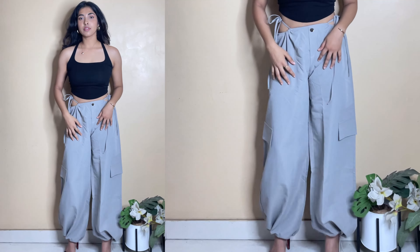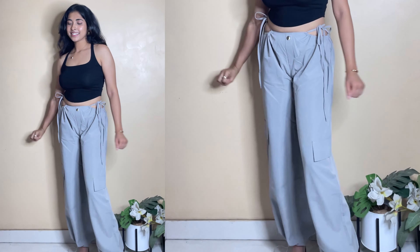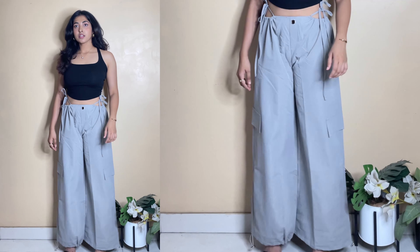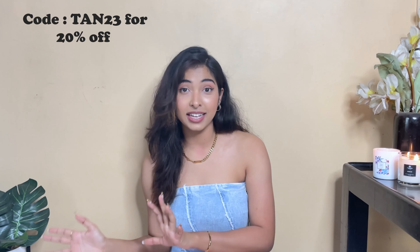That bottom is from Urbanic, and it's very nice — it literally goes with everyone and is so comfortable. You can wear it at home, outside, in a normal pants style, or in a jogger style. By the way, my Urbanic code is DAN23 if you want 20% off. So those were all the bottom pairings, all of them from Urbanic.